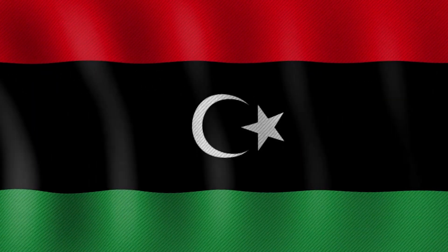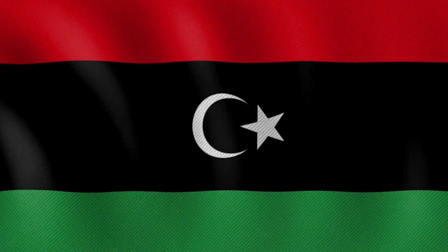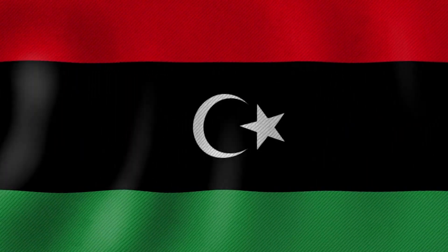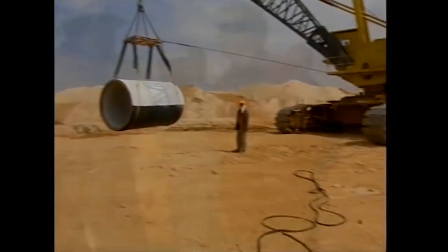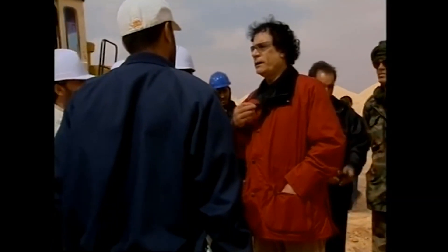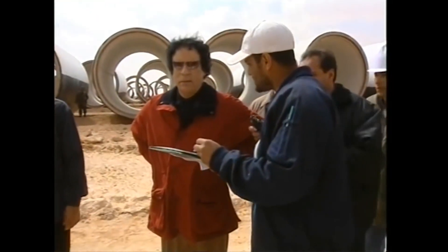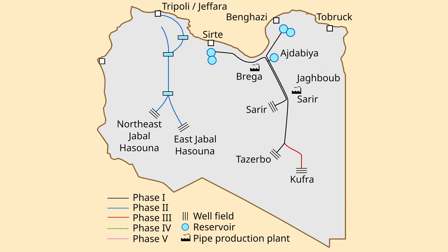Gaddafi's regime faced international isolation, limiting foreign investment and expertise. This isolation aligned with Gaddafi's nationalist ideals, symbolizing Libya's self-sufficiency. Despite these constraints, the project progressed due to Gaddafi's unwavering support. Phase IV was planned to lay pipes from Jagbob to Tobruk and Gadhani's northwest areas, with Phase V intended to connect these two networks.